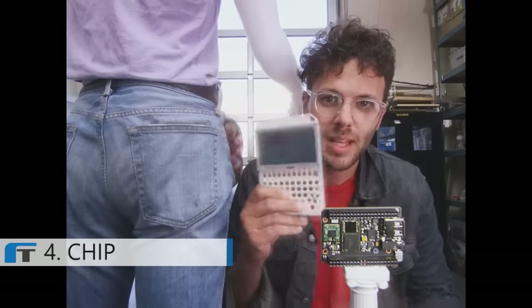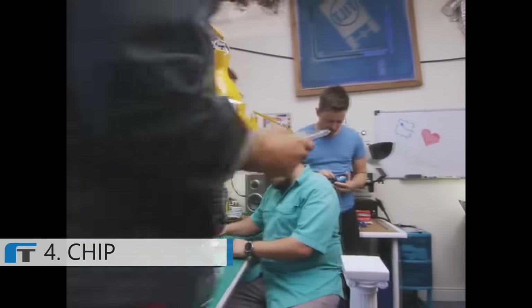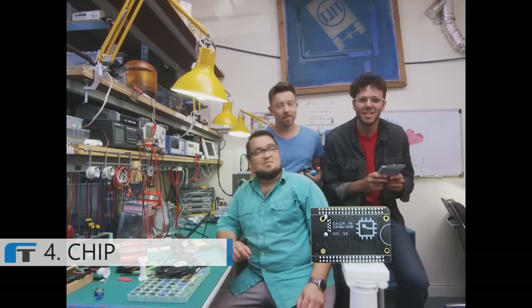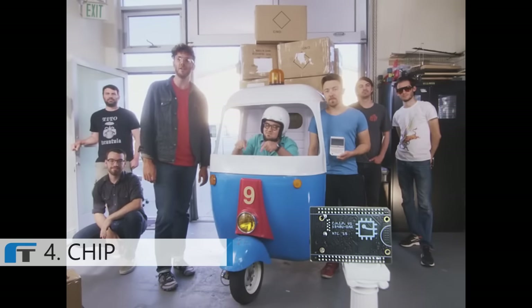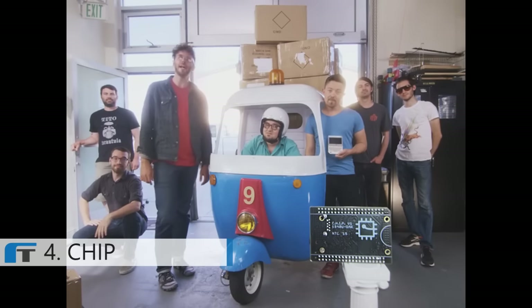This is PocketCHIP — it makes CHIP portable. Take CHIP, put it into PocketCHIP, and you can use CHIP anywhere. CHIP looks a little different than every other computer because we built CHIP to fit into your projects, and we're so excited to see what you can do with a $9 computer. Kickstarter, we need your help. To make CHIP for $9, we need to buy components in extremely large quantities. Help us make the $9 computer a reality and back CHIP on Kickstarter today.